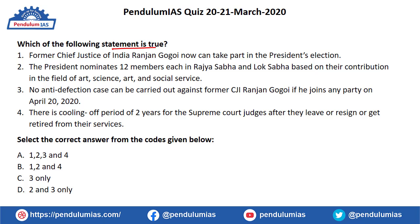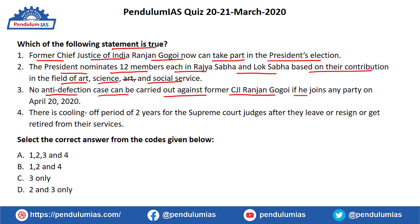The next question: which of the following statements is true? (1) Former Chief Justice of India Ranjan Gogoi can take part in the President's election; (2) the President nominates 12 members each in Rajya Sabha and Lok Sabha based on their contribution in art, science and social service; (3) no anti-defection case can be carried out against former CJI Ranjan Gogoi if he joins any party on April 20, 2020; (4) there is a cooling-off period of two years for Supreme Court judges after retirement. The correct answer is option C — statement three only.